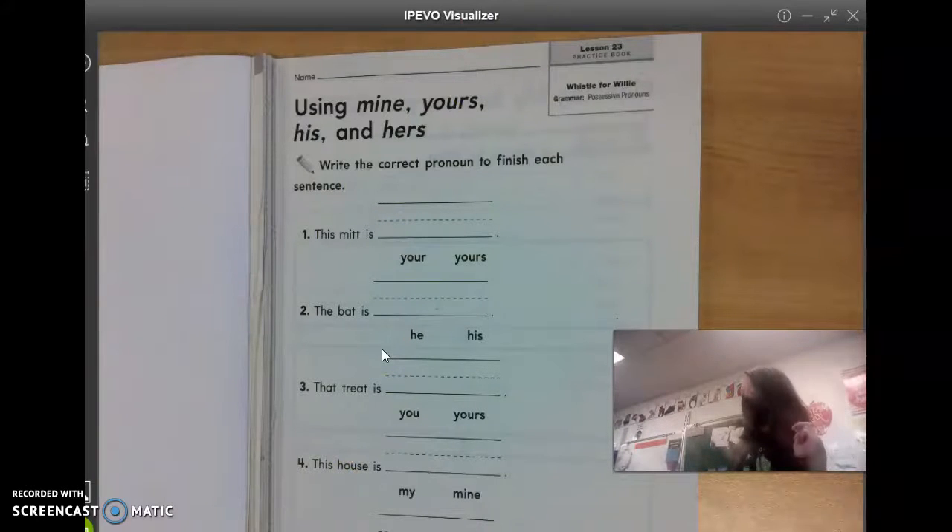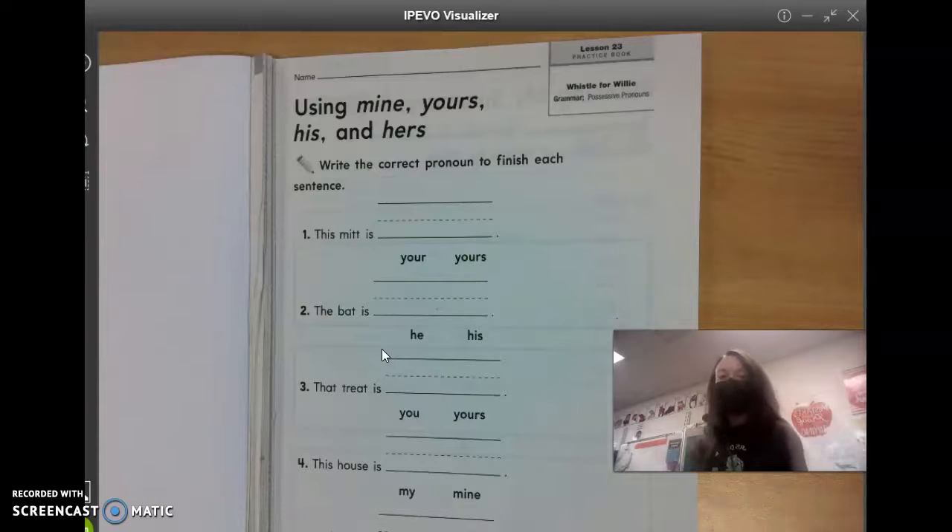Hi, virtual learners. For reading today, we are going to start in our Journeys Practice Book, page 107.